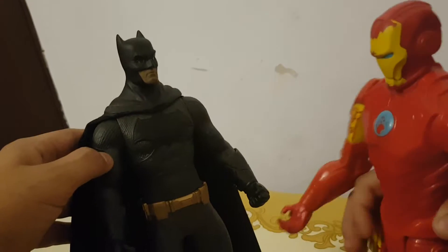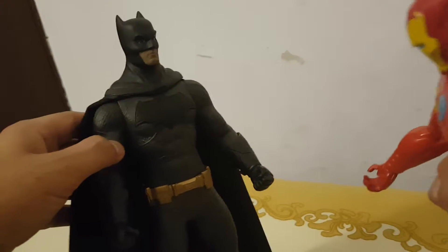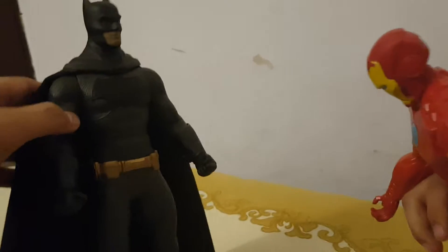This is Iron Man. Now let's fight. Today we are going to see a fight between Batman and Iron Man.